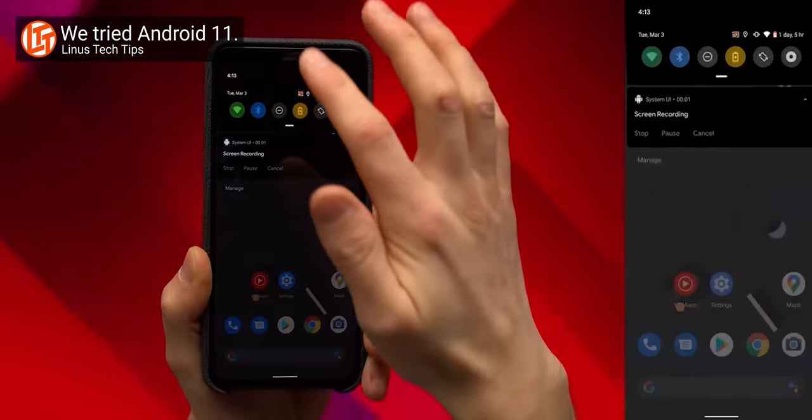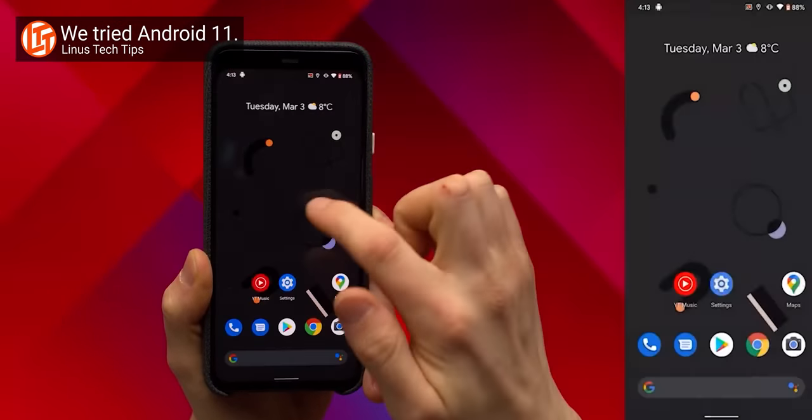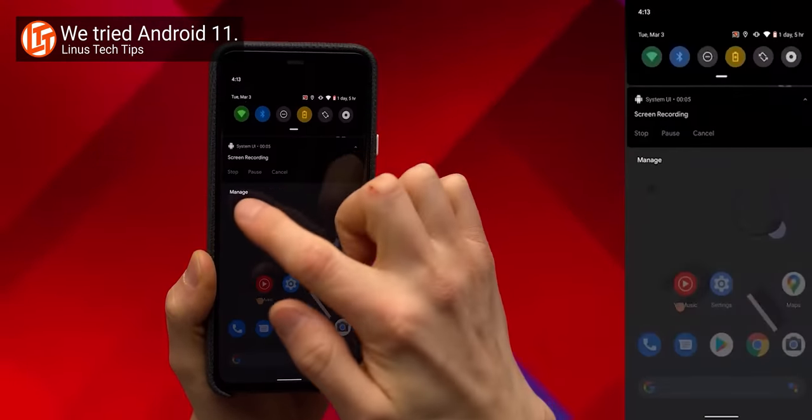Back in March, we took a look at the Android 11 Developer Preview. And while a lot of features from that release made it through to the final version, some of them actually didn't. Now there are others that did make it through.